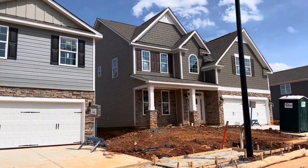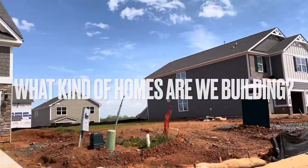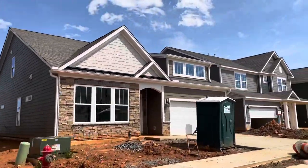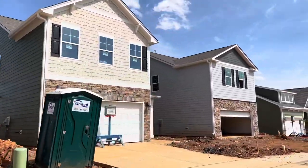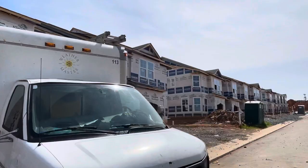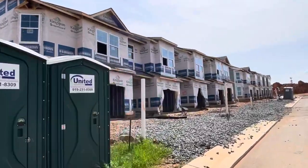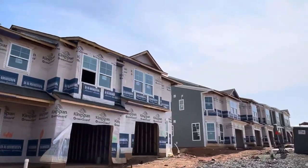Another question we get pretty often is what kind of homes are we going to be building. The short answer is single family homes and townhomes. For the single family homes, we're going to have ranch style homes, which are single level, and two story homes with the primary bedroom upstairs or downstairs. With our townhomes, we're going to have two styles: a single car garage style and a two car garage style. There will be some different floor plans and variations on where the garage is located, but the two car garage townhomes are going to be a little bigger than the single car garage townhomes.